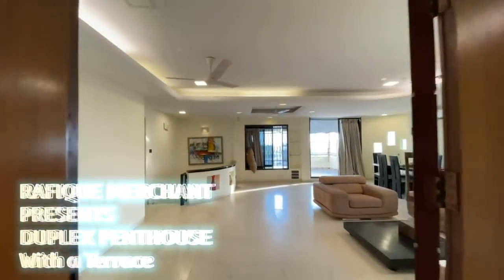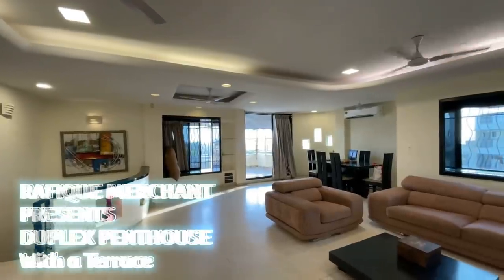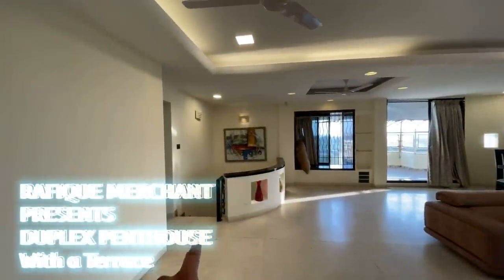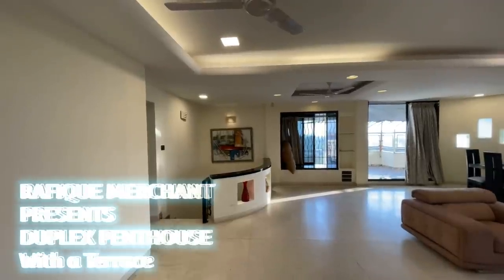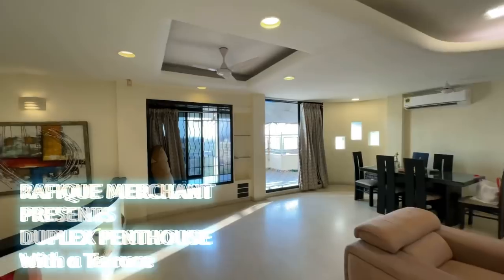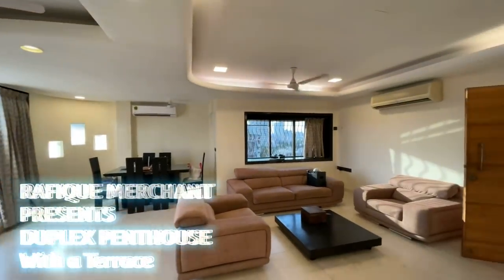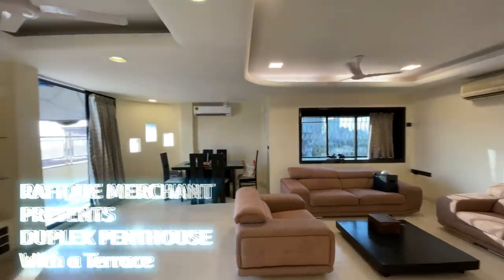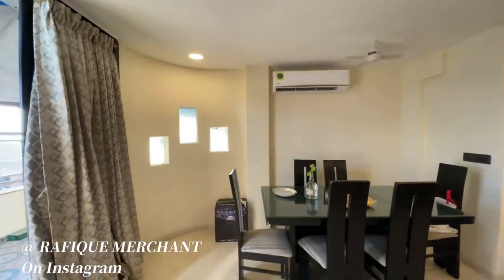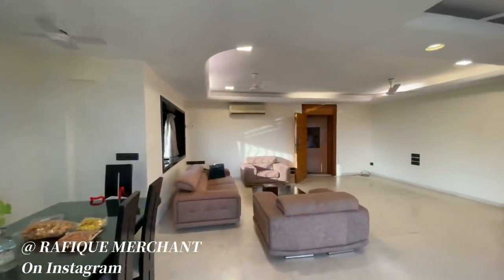We're seeing a duplex penthouse — you've got a massive living space, three bedrooms down, one bedroom up, a kitchen, and a lovely big terrace facing the sea, overlooking the Arabian Sea. The living space is about 1800 to 1850 square feet carpet. That's the dining area and we're going to have a look around as well.